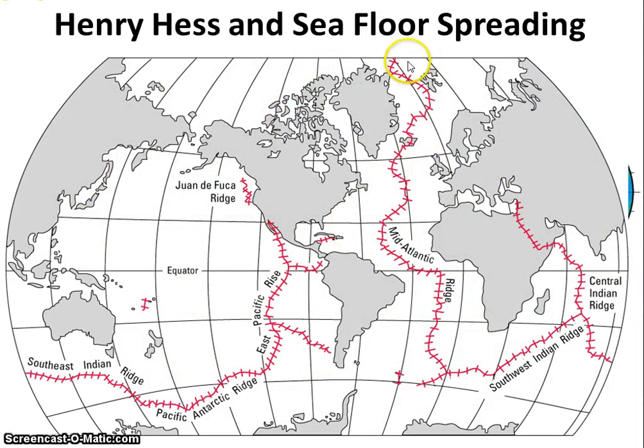If you look, there's more than just one spreading center — more than just the Mid-Atlantic Ridge. There are spreading centers on all the oceans of Earth.